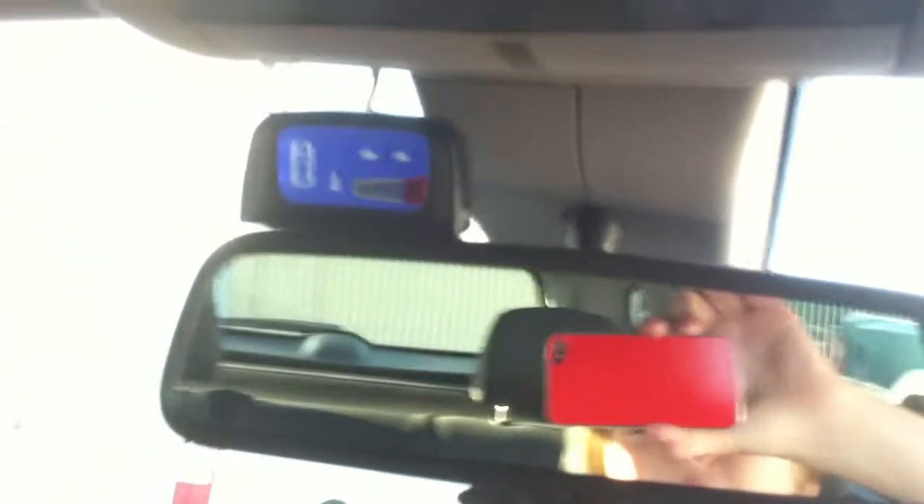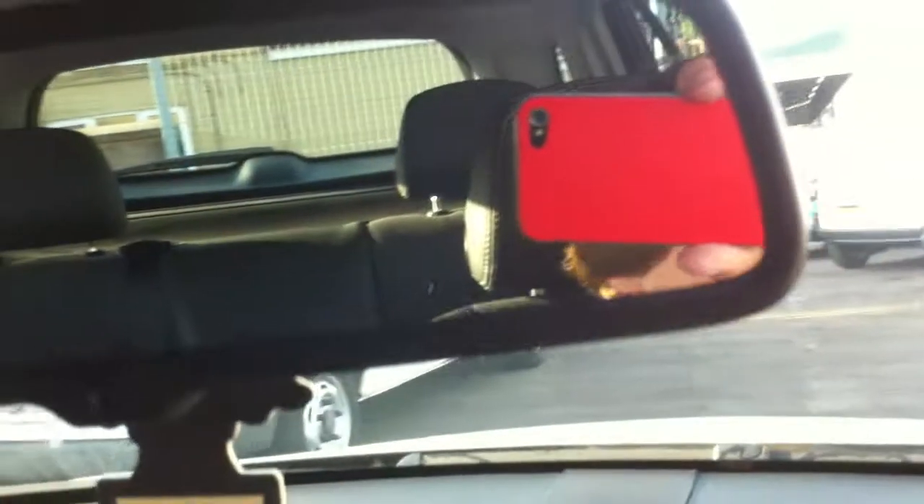One feature which doesn't come as standard but the previous owner has fitted to this vehicle is a reverse sensor. When you put it into reverse, a scanner shows up on screen and beeps as you get closer to an object.